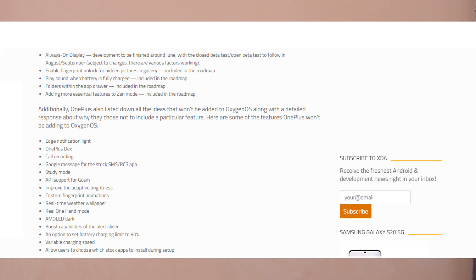Friends, you can also enjoy the video. Features good to choose from include: edge notification light, OnePlus Dialer and call recording, Google Messages as the stock SMS app, study mode, API support for GCam, improved adaptive brightness, custom fingerprint animations, real-time weather wallpaper, real warm hand mode, AMOLED dark boost, alert slider capabilities, battery charging limit to 80% option, and wearable charging speed. These are the features on OnePlus. Try it, friends — this is the noise update.